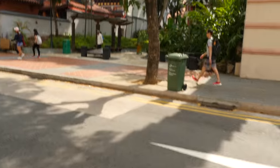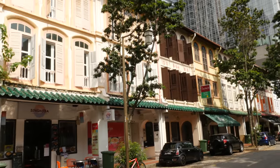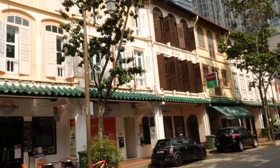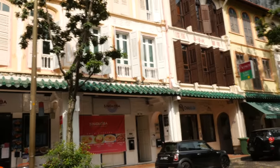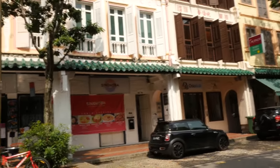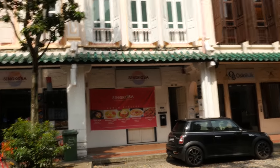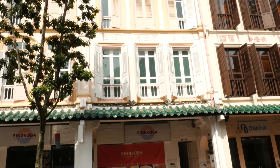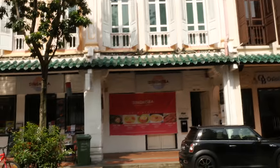And across the street you see Paw. These are the old shop houses here in Singapore. The last time I checked, each one of these shop houses cost around 10 million Singapore dollars. So one block like this — this is considered one block — is 10 million dollars. Very expensive.